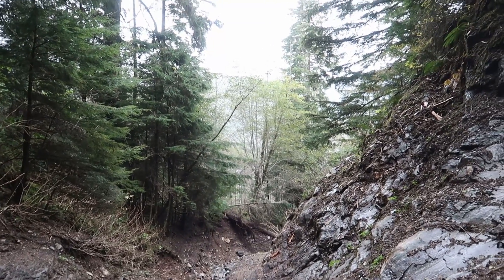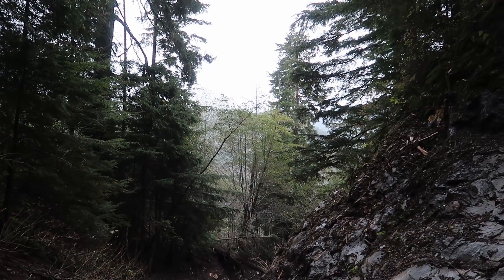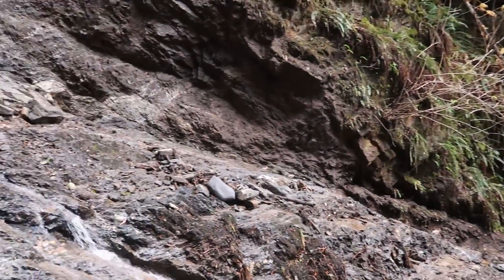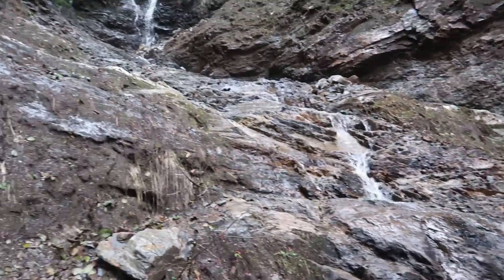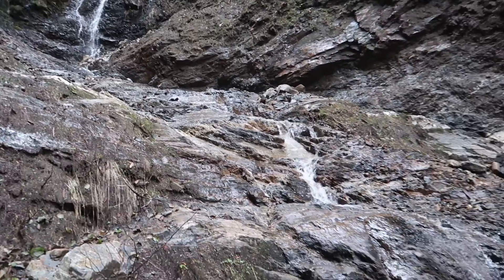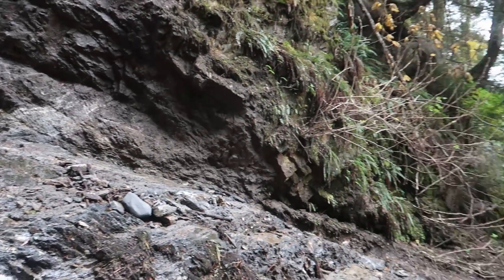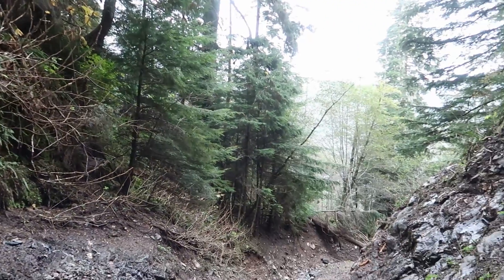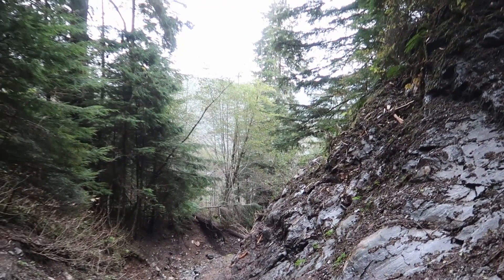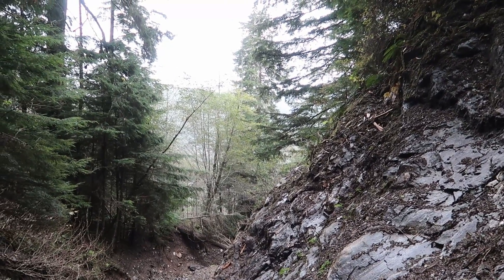I think I'd better start heading home now. It's getting a little dark and it's starting to rain. I'll be headed back up here another day to see if I can get up the mountain a little further. If you liked the video, feel free to comment, like, and subscribe — it really helps me out. I'll try and keep some videos rolling out. Thanks for watching.